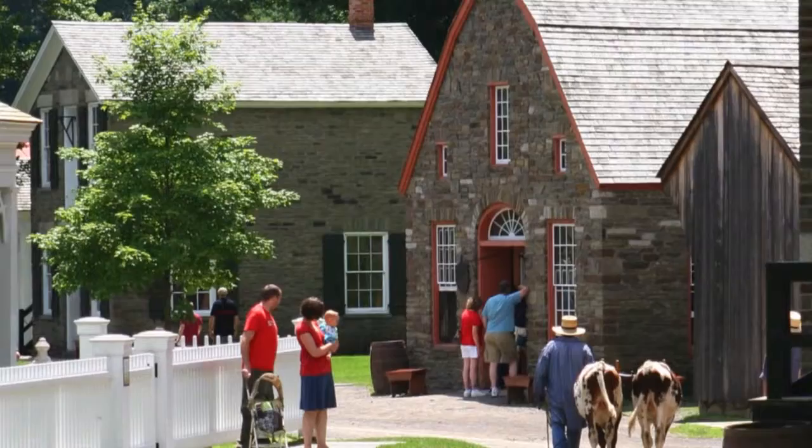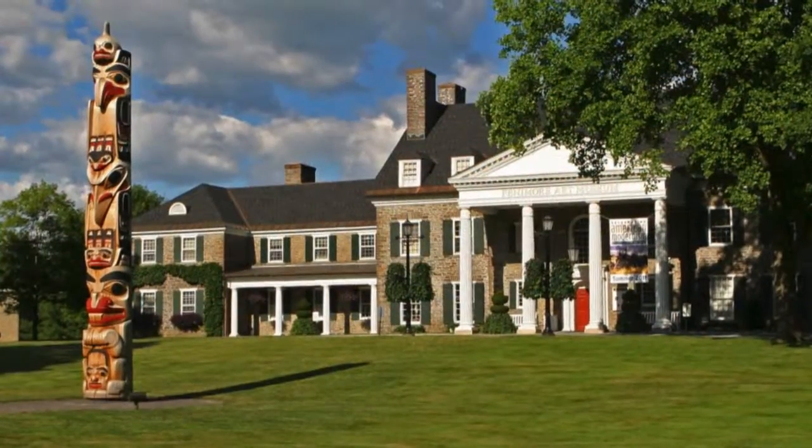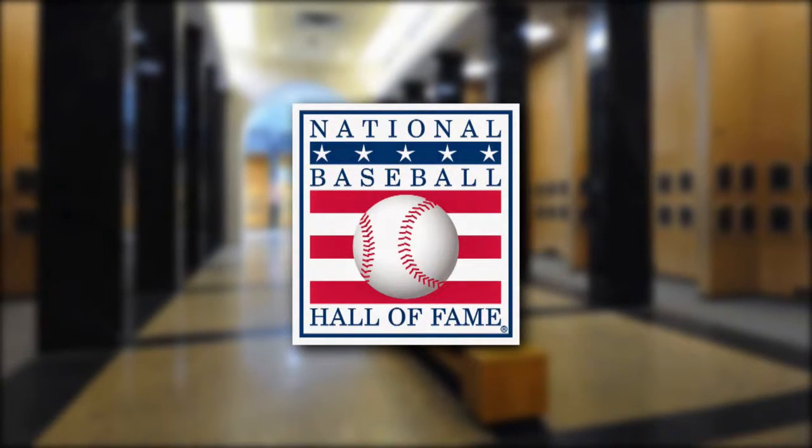Explore the historic village of Cooperstown, the Farmer's Museum with its Empire State Carousel, and the Fenimore Art Museum. Visit the National Baseball Hall of Fame and Museum with two tickets included in this getaway package.